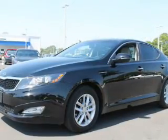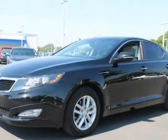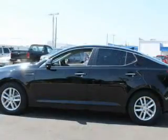With an efficient four-cylinder engine, the powertrain includes front wheel drive, driven by a six-speed automatic transmission.